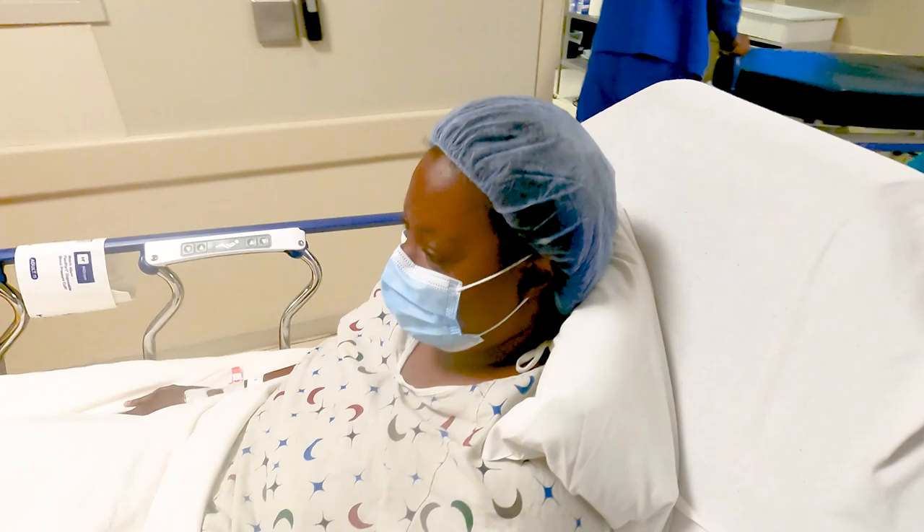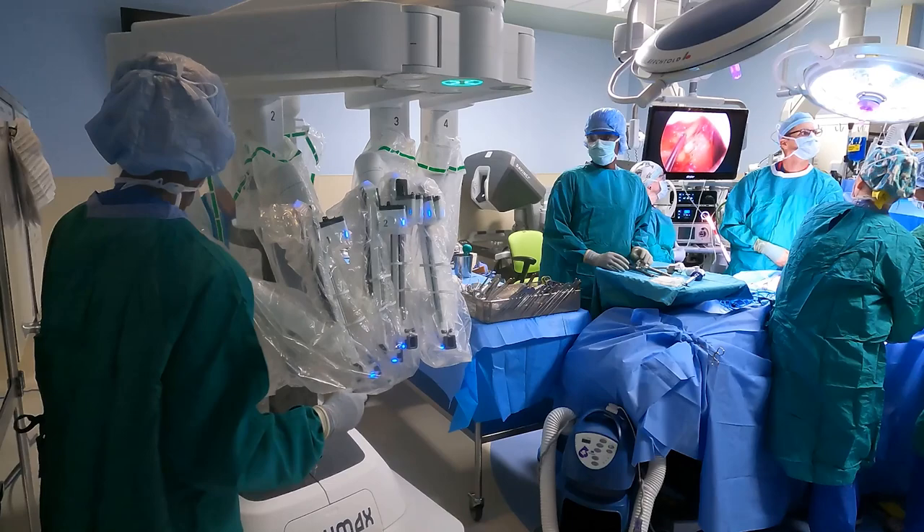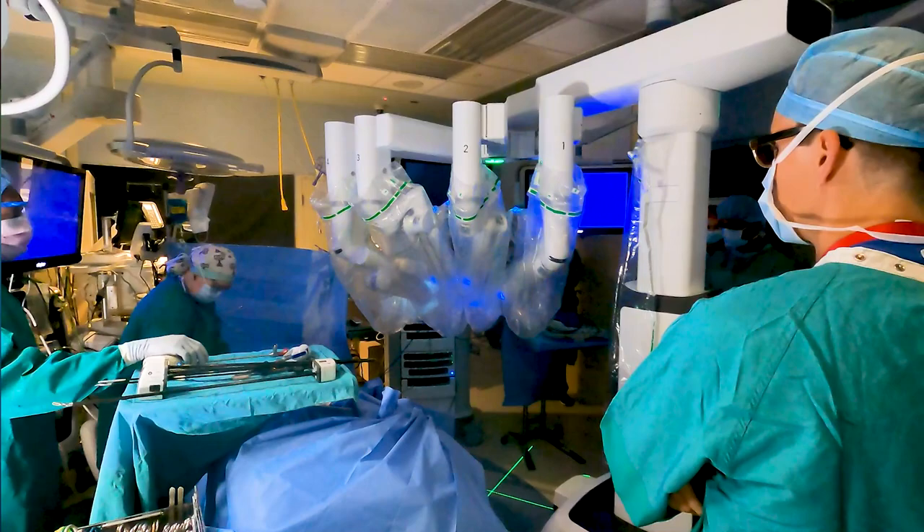Welcome to Frontline News from the University of Maryland School of Medicine News Center. I'm Larry Roberts. Coming up, a new dean takes the helm in August. But first, the University of Maryland is the first in the state to use robot-assisted surgery to transplant a kidney from a living donor.